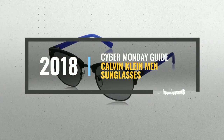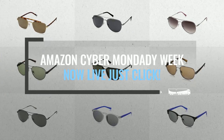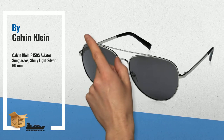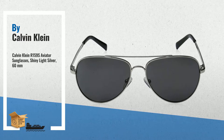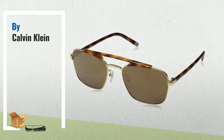Number one: soft metal tones give this frame an elevated look, whether you're out on the town or heading to the office — by Calvin Klein. Number two: modern and sophisticated, this metal navigator is the perfect contemporary accessory — another great product by Calvin Klein.